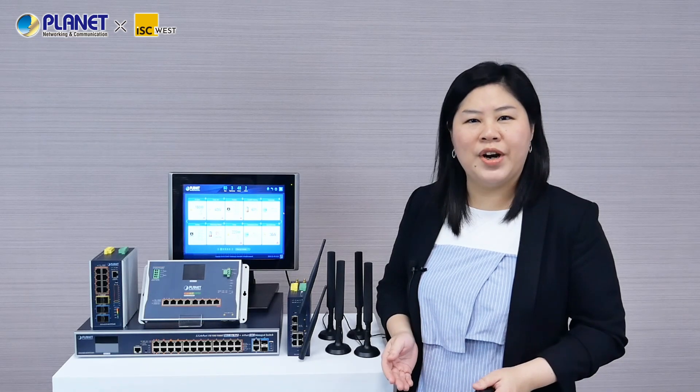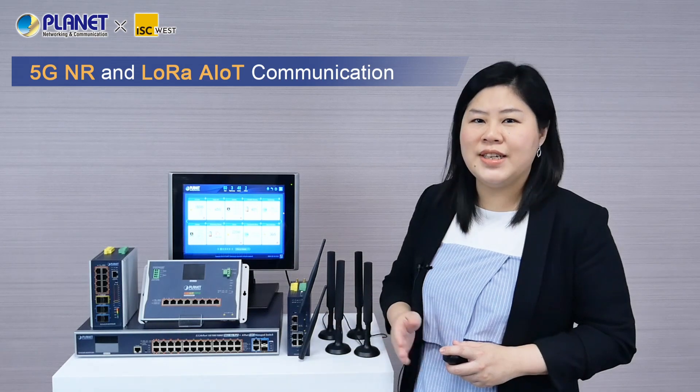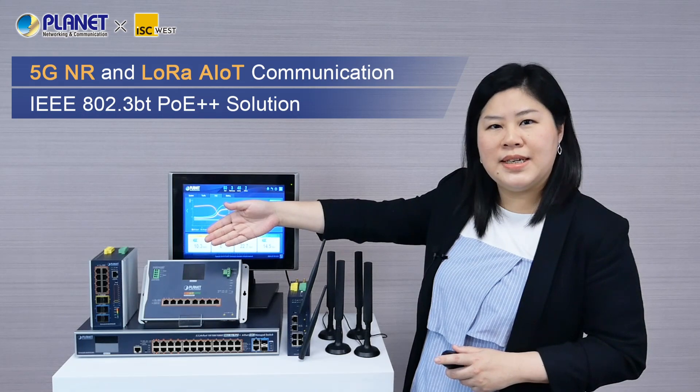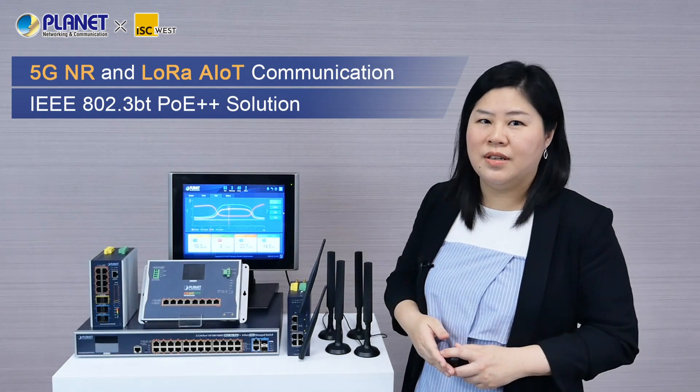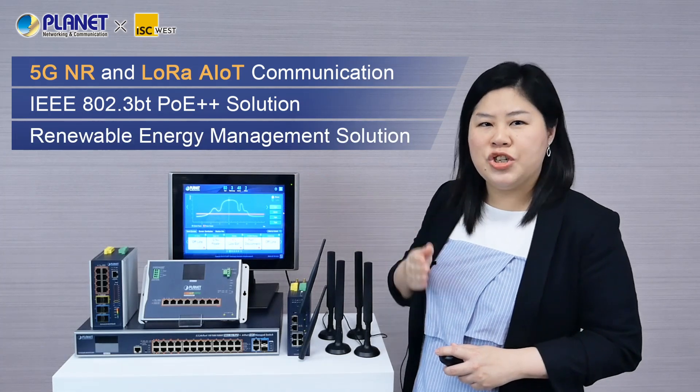Are you looking for the latest network infrastructure solutions for the security and public safety industry? Don't miss out on the following innovations. For today, we'll give you the first look at some of our highlights for ISC West this year. We'll show you Planet's latest 5G NR and LoRa AIoT communication solution, IEEE 802.3BT PoE++ solution, and Planet's exclusive renewable energy management solution.